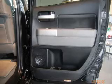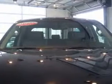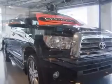We are proud to present this excellent certified 2007 Toyota Tundra. This Tundra has a 5.7L V8 engine and an automatic transmission.